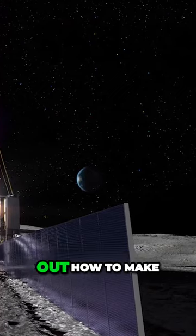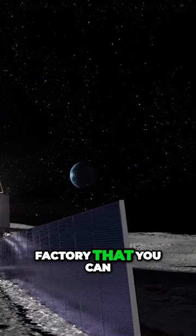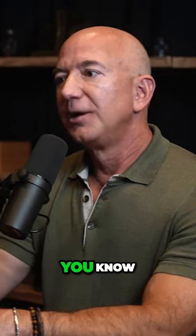But if you can figure out how to make a practical solar cell factory that you can land on the surface of the moon, and then the raw material for those solar cells is simply lunar regolith, then you can just continue to churn out solar cells on the surface of the moon and have lots of power on the surface of the moon.